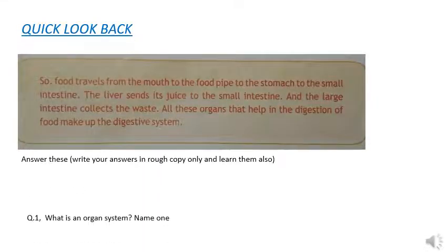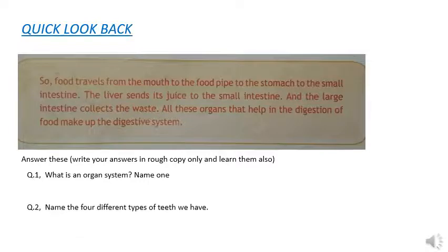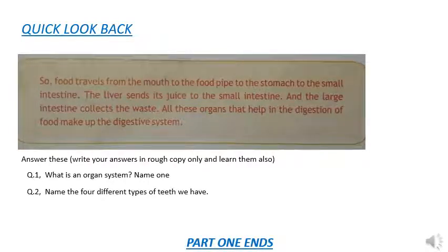There is a quick look back at the digestive system, which you can read on your own. Following are two questions for you to answer in your rough copy. Question one: what is an organ system? Name one. Question two: name the four different types of teeth we have. Hope you have enjoyed the session. Thank you so much, and we will see you for part two in the next session.